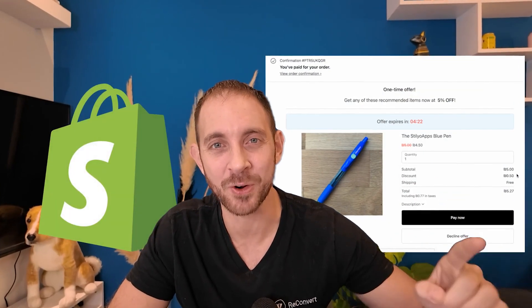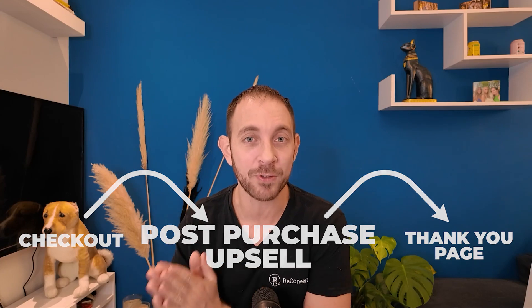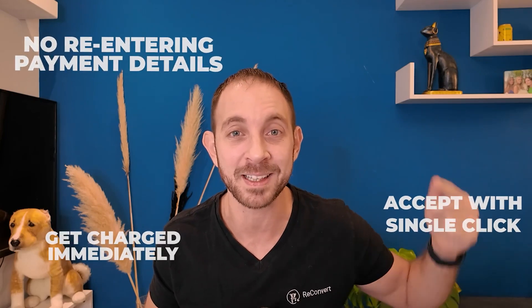In this video, I'm going to show you how to add post-purchase upsells to your Shopify store in 2025 and beyond. If you don't know what post-purchase upsells are, it's basically a new page we're going to add between the checkout and the thank you page where you can display one-time offers to your customers where they can accept it with a single click, get charged immediately and add the offer to the order without them having to re-enter their payment details again.